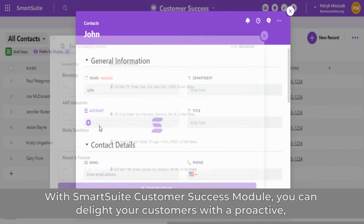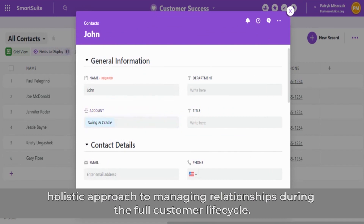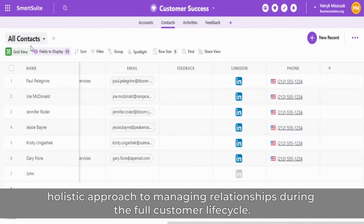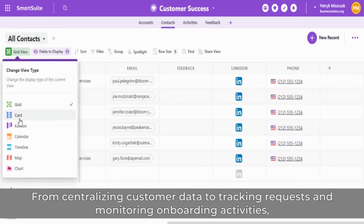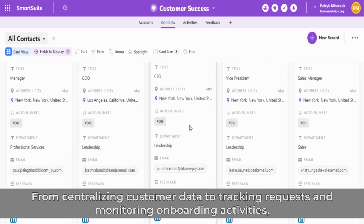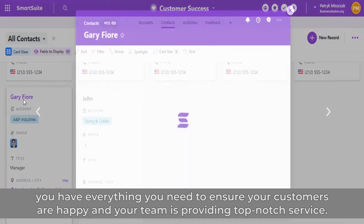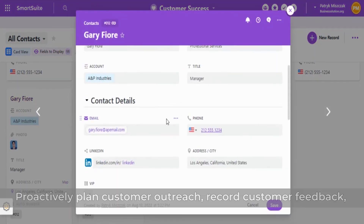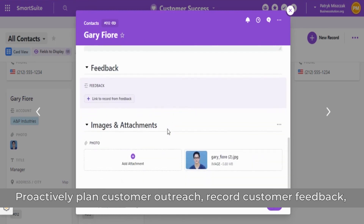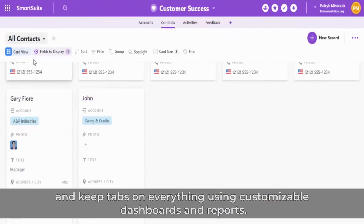With SmartSuite's Customer Success Module, you can delight your customers with a proactive, holistic approach to managing relationships during the full customer lifecycle. From centralizing customer data to tracking requests and monitoring onboarding activities, you have everything you need to ensure your customers are happy and your team is providing top-notch service. Proactively plan customer outreach, record customer feedback, and keep tabs on everything using customizable dashboards and reports.